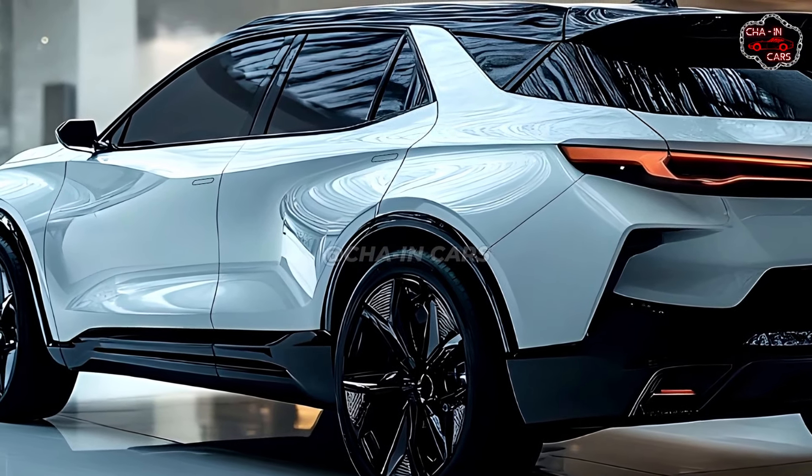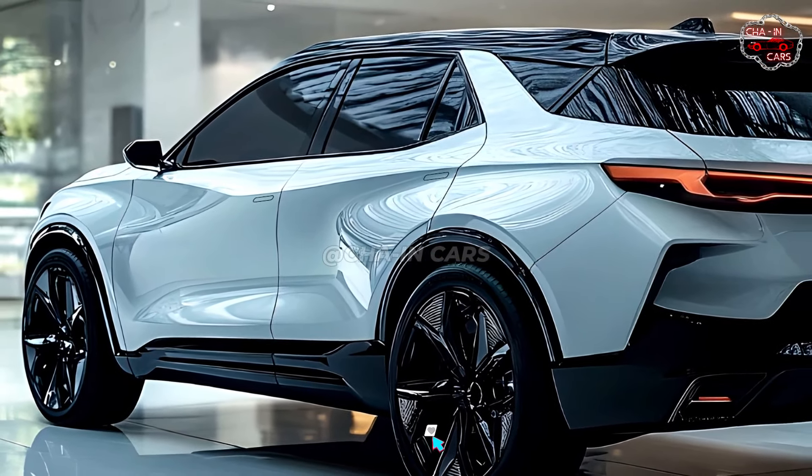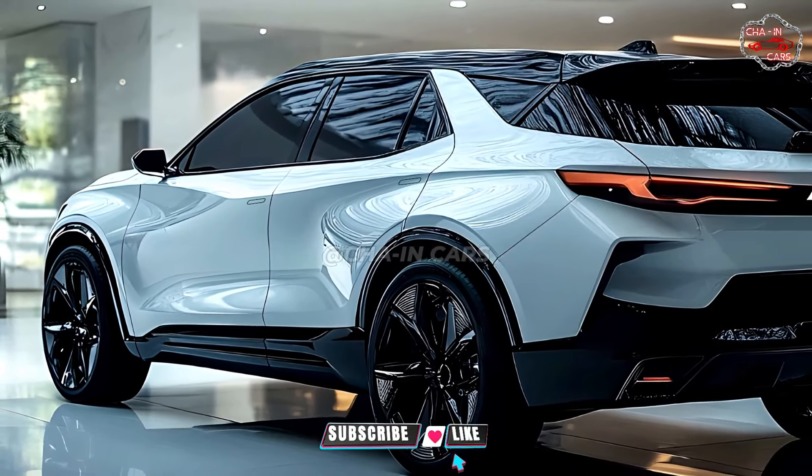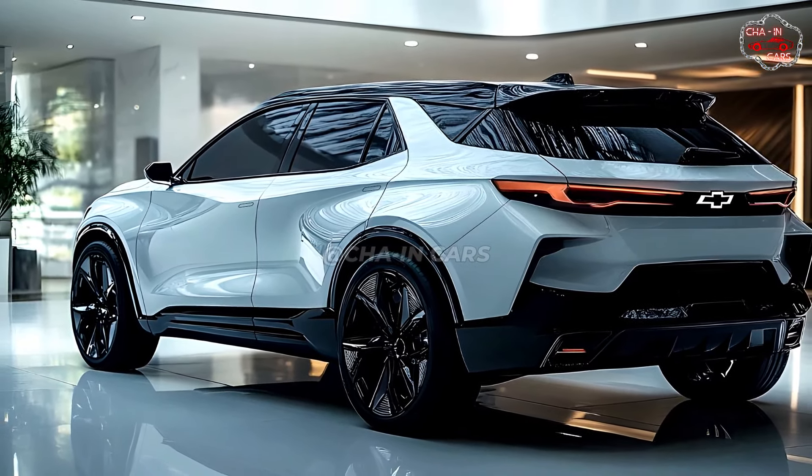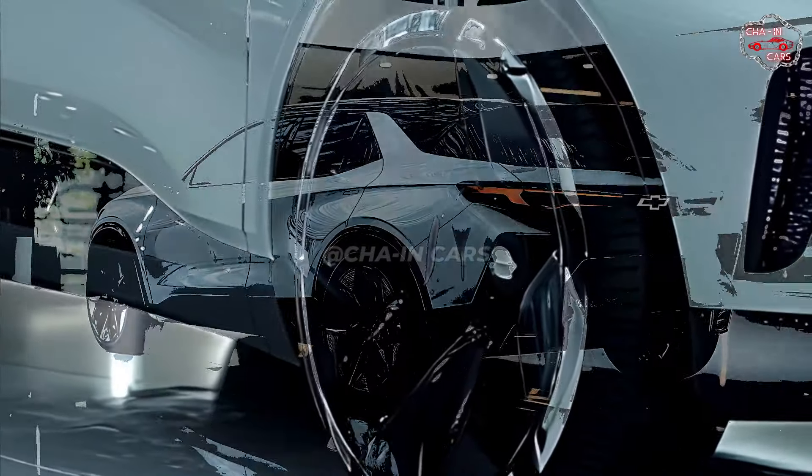EVs like the new Chevrolet Equinox will move around with electric power. It's very quiet to drive, fast, and has a lot of speed. The SUV is smooth, quick, and quiet because it doesn't have an engine inside.